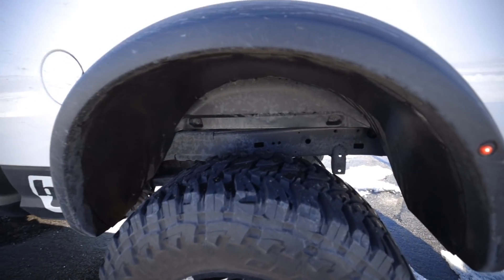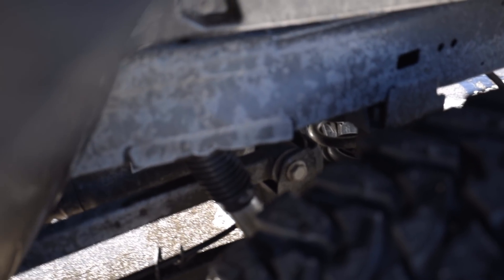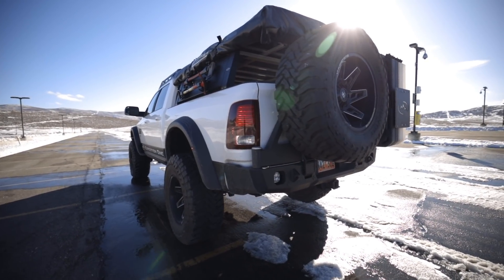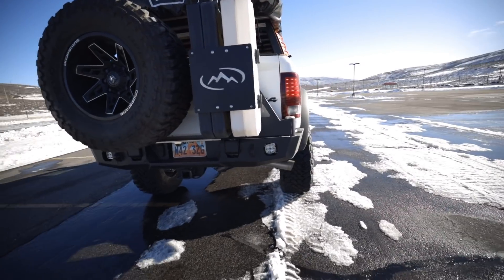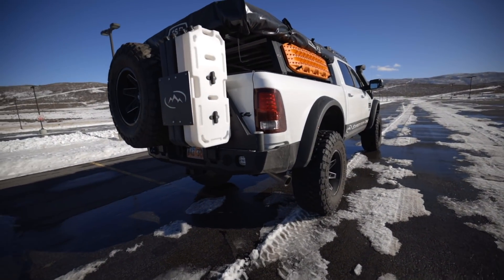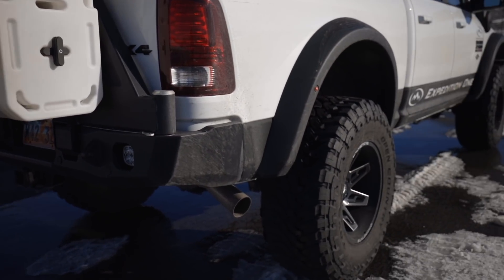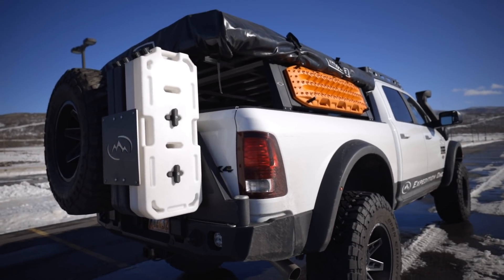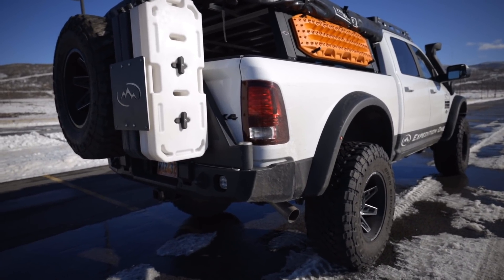The AEV suspension components come with Bilstein shocks. The other thing that was really cool about this particular setup was the fact that it came with a rear bumper. That is something that AEV has just released for the fifth gen — they're going to be retrofitting it for the fourth gens and back. But it doesn't have a swing-out. And so when you're going with a Prospector XL or anything with 40-inch tires, you've got this problem of the spare tire — you've got to put it somewhere. The only place to put it would be in the bed.